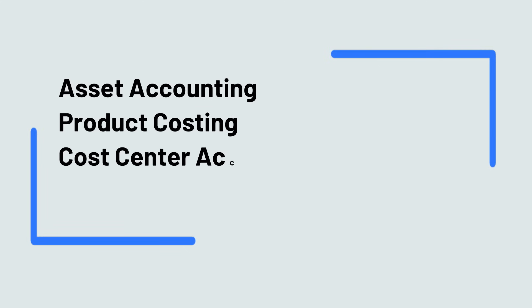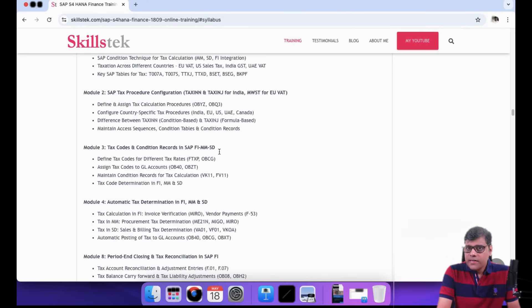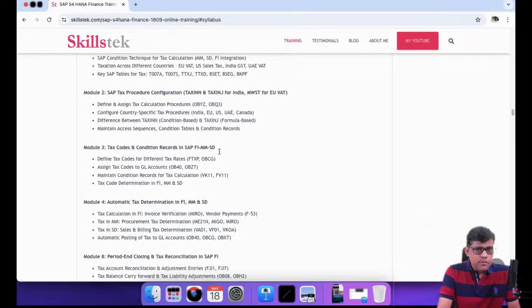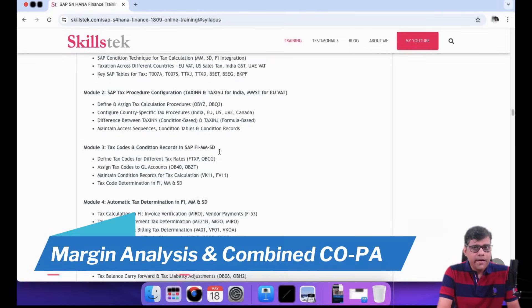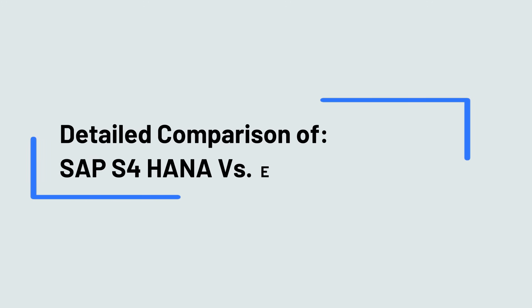We are going to cover all of asset accounting and product costing in detail, including cost center accounting, internal orders, end-to-end product costing covering both planned costs and cost object controlling, material ledger, and both standard and extension ledgers. We will also cover margin analysis and combined COPA, which is a new feature in S4 HANA. Additionally, we will do a detailed comparison with the legacy or ECC system.